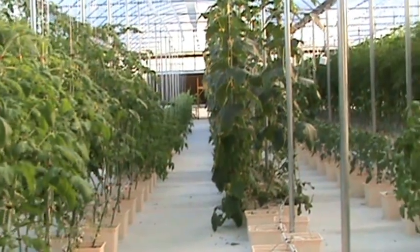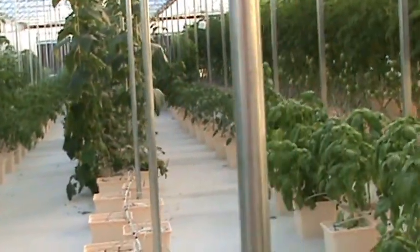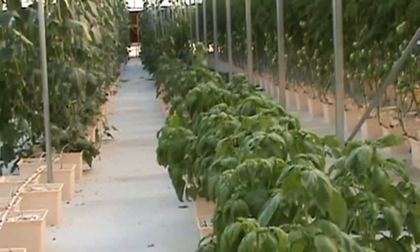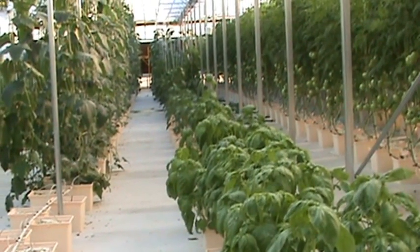There's a view down the cucumbers. Next row, basil. Bell peppers and more cucumbers down at the end.